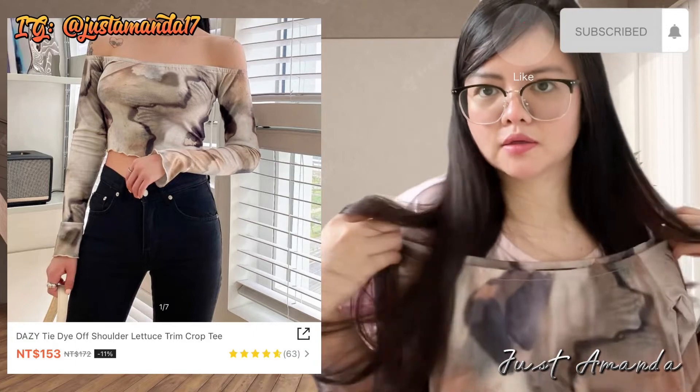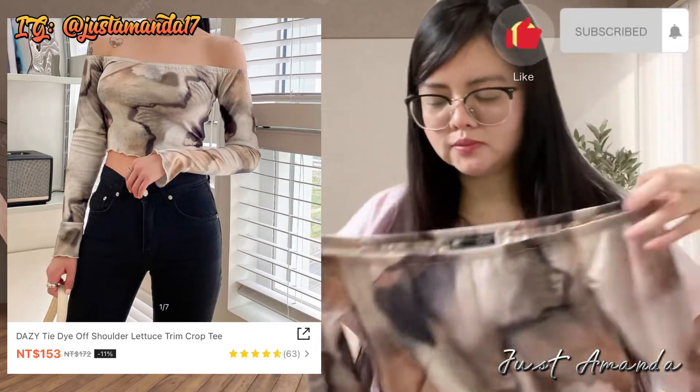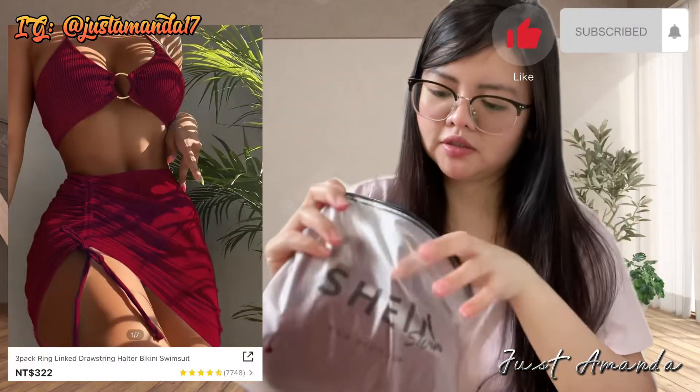Ang ganda. Ito yung bagay sa akin pag naka-high waist. Kayo din, pag bumili kayo ng crop top, high waist yung ano niyo. Pag medyo malaki si enchant ko eh, kasi may ligaw kumain.